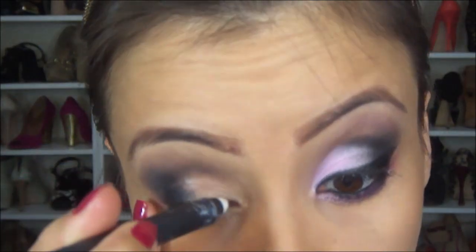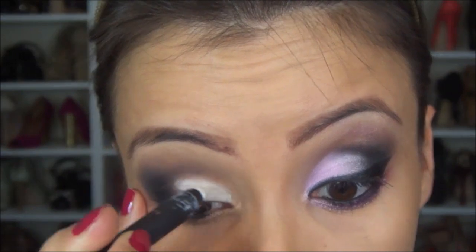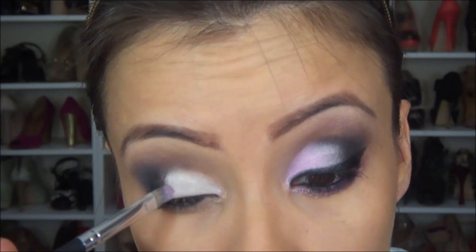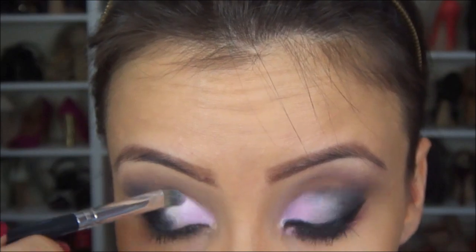Agora eu vou fazer uma outra base de sombras. Eu vou usar o meu Jumbo Branco da Dylos e vou passar aqui, bem no início do olho. Eu vou fazer isso pra dar maior intensidade à sombra cor de rosa. Aí eu vou espalhar um pouquinho com um pincel de cerdas sintéticas, até encontrar aqui com o esfumado preto. E eu vou pegar essa sombra aqui, a X-Rated, também da Vice 2, que é um rosa bem vibrante. Com a base de sombra por baixo, ela fica mais vibrante ainda.